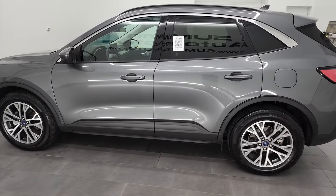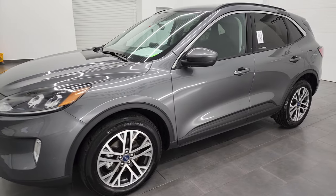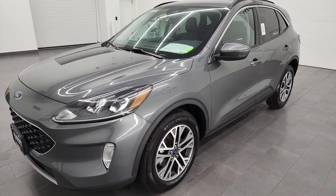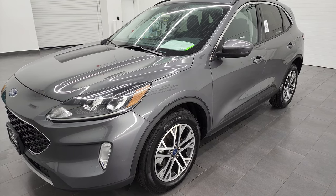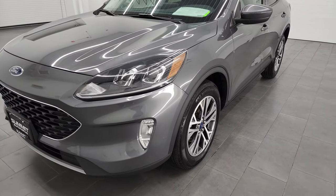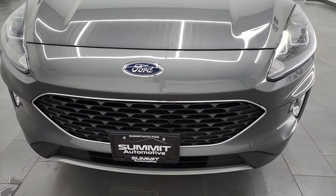This 2021 Ford Escape has the 1.5-liter inline-three EcoBoost turbocharged engine. It puts out 181 horsepower. This vehicle has been fully safetied and inspected by our service shop. It has a fresh oil and filter change. All the fluids have been checked and topped off and this Escape is 100% ready to go.